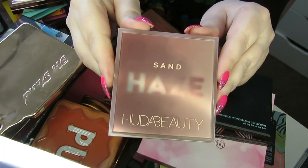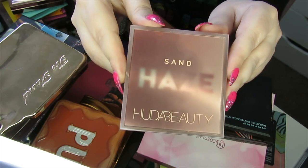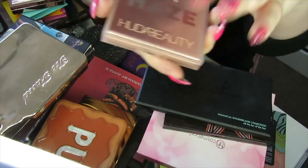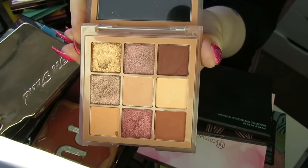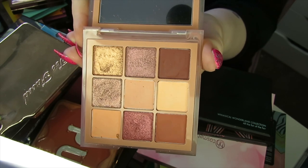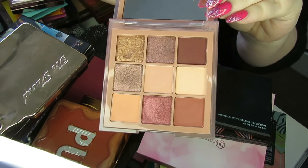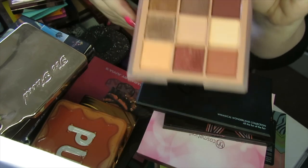I feel like I'm hating on Huda Beauty at the moment. This is the Sand Haze palette and I wasn't really impressed with the formula. I know it's supposed to be like a hazy eyeshadow, but I just don't like the haze thing. The mattes were fine, but the shimmers were a bit lackluster for me, so I'm going to declutter this one.